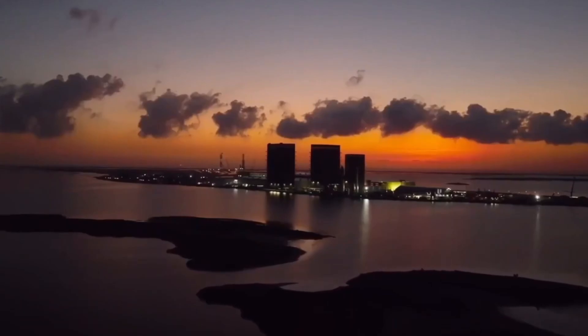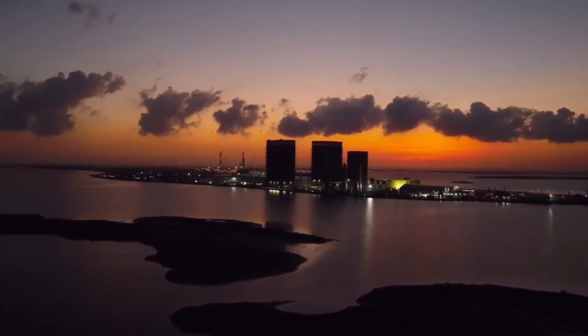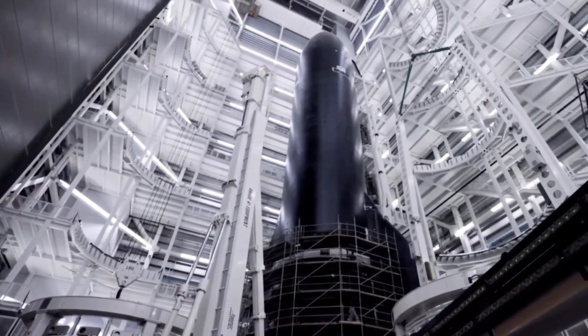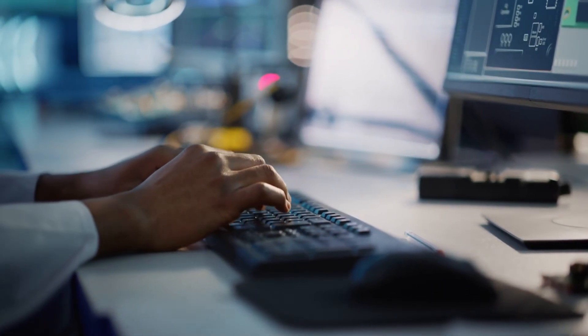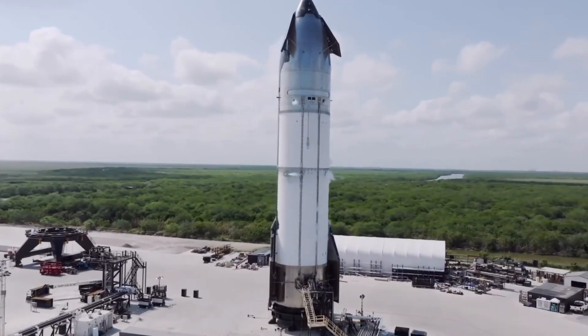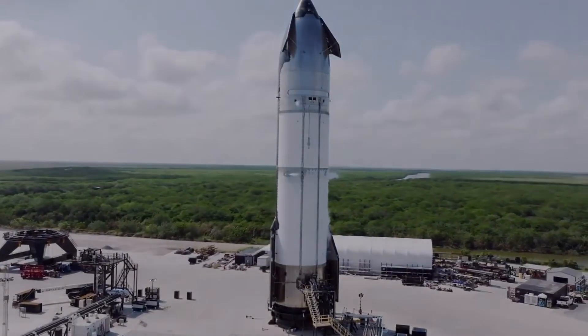Deep within Starbase's mammoth assembly building, Ship 34 stands as a testament to relentless innovation. Its gleaming hull contains over 103 specific improvements from previous versions, each meticulously tested and refined. The lead engineer, speaking on condition of anonymity, revealed that some of these changes were inspired by observations of how birds maintain stability during steep dives — nature's own re-entry vehicles.